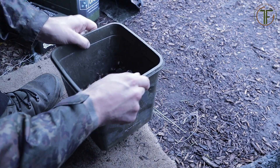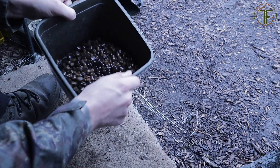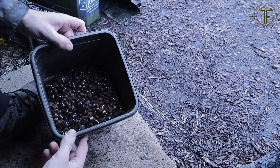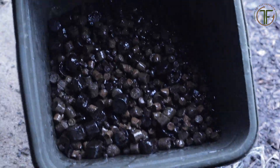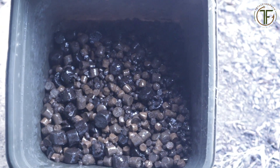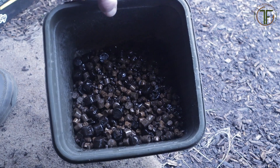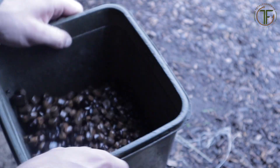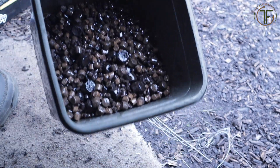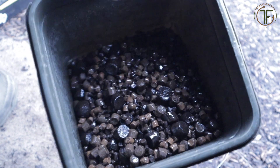Nicely glazed up. Check that out - it'll just get better and better and it just gives you a bit more attraction to them pellets. Obviously you can't use particle in here so that's the best thing we can do. Let's get it out.